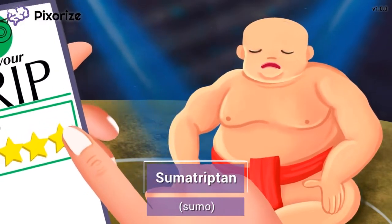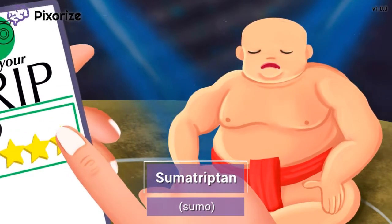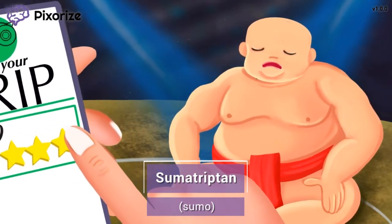I also want to note that other triptan drugs include zolmatriptan and rizatriptan, but sumatriptan is probably the one you'll see about 99% of the time.